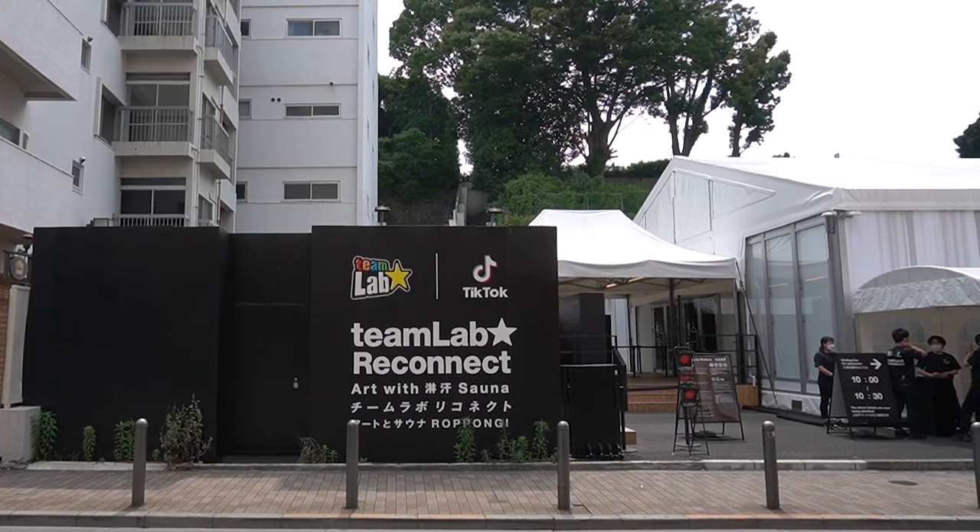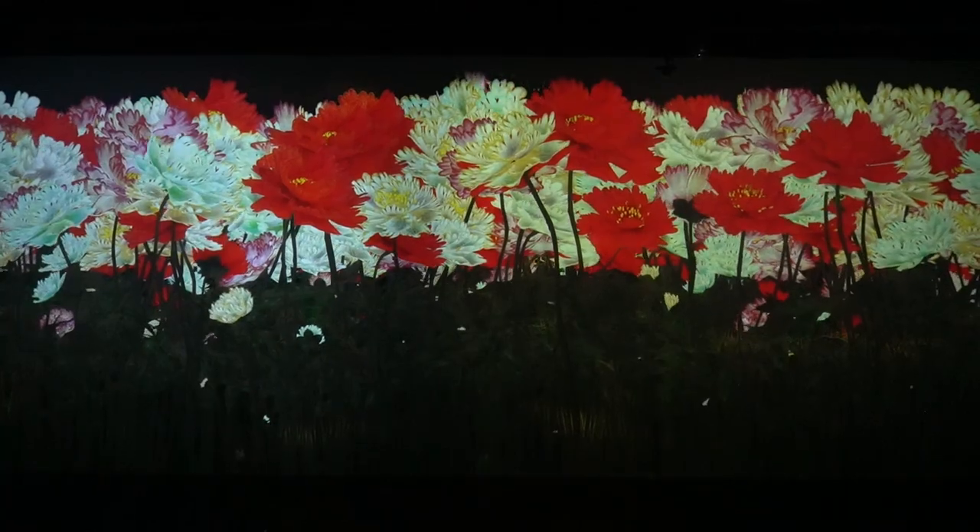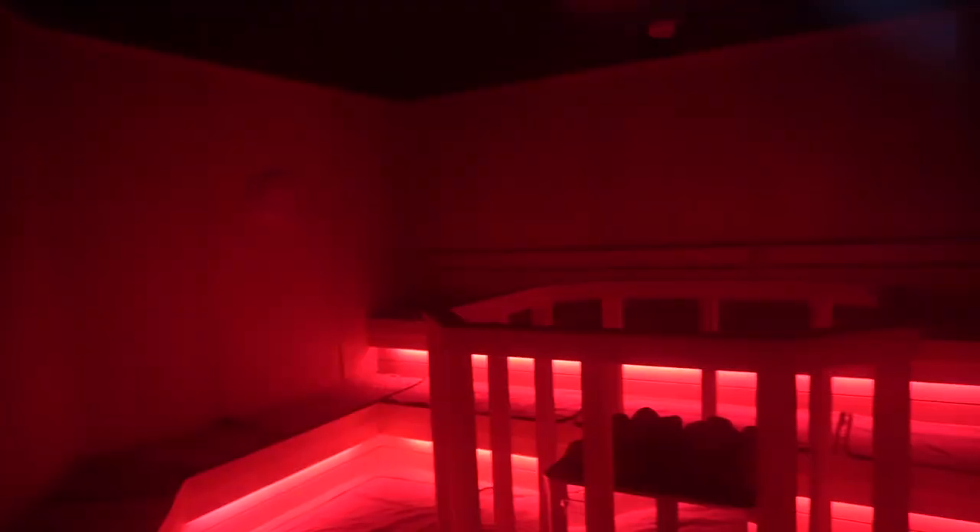Welcome to TeamLabs Reconnect in Tokyo, a digital art exhibition that features multiple art installations and combines the experience of a relaxing sauna with refreshing cold showers. My name is Ernest Kyung, and in this video I'm going to take you on a full tour of TeamLabs Reconnect and show you what this digital art exhibition and sauna experience is all about.